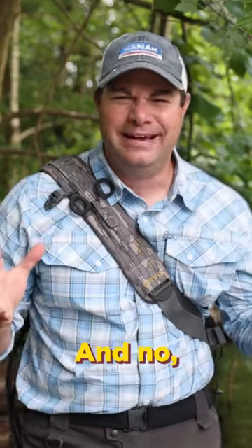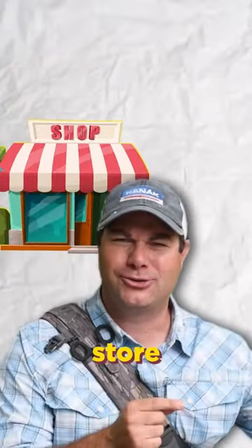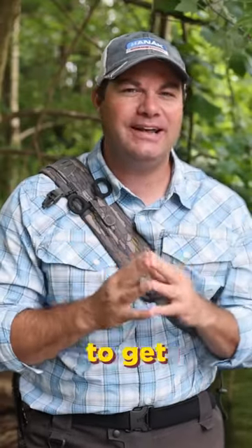You gotta throw streamers — and no, I'm not saying go to your local grocery store and buy a steak. I mean, throw some streamers because fish are starting to get aggressive.